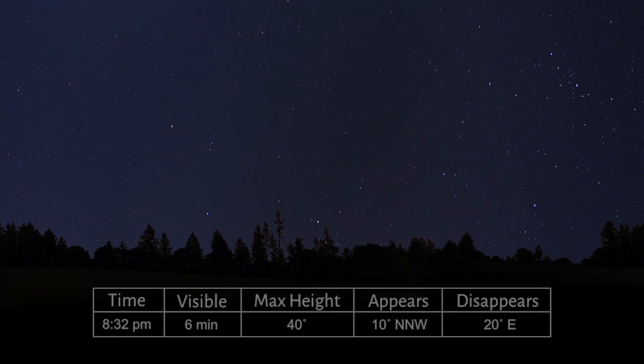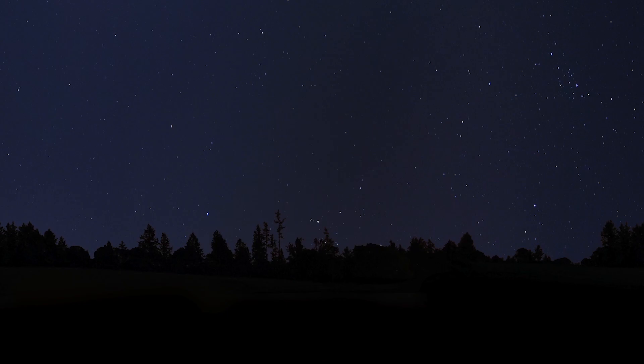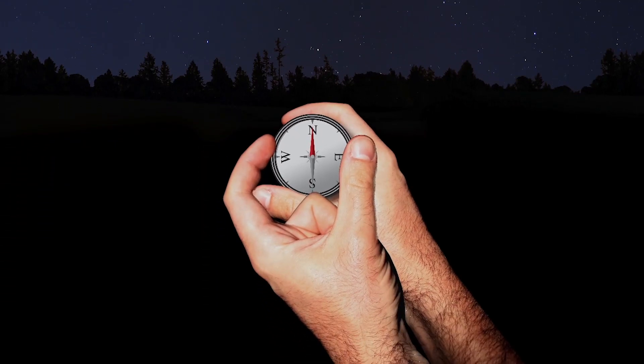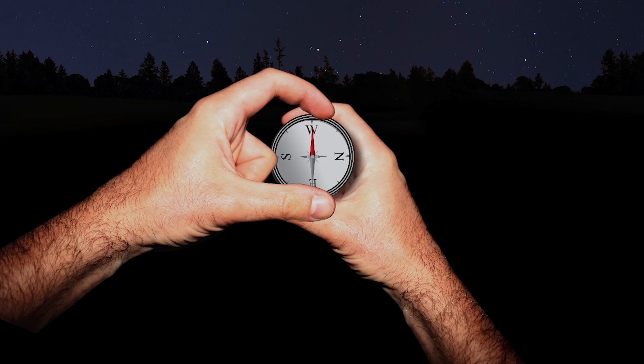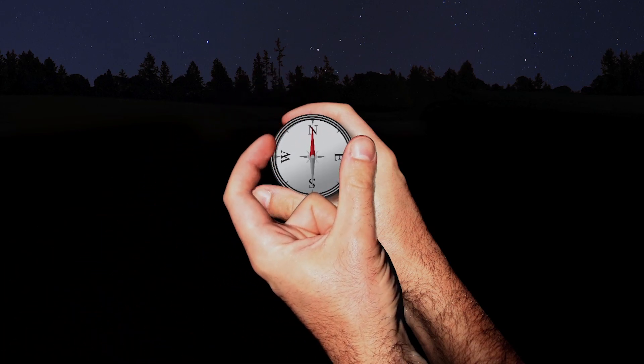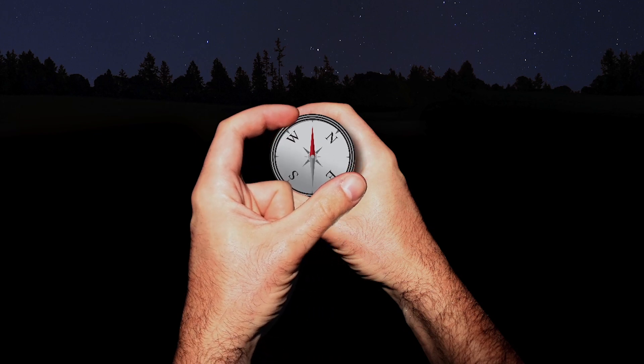We see on this pass the station will become visible at north-northwest at 8:32pm. Let's be sure we are on time because the space station won't wait. First, let's use our compass to find west, then find north. Northwest is between north and west, and north-northwest is between northwest and north.